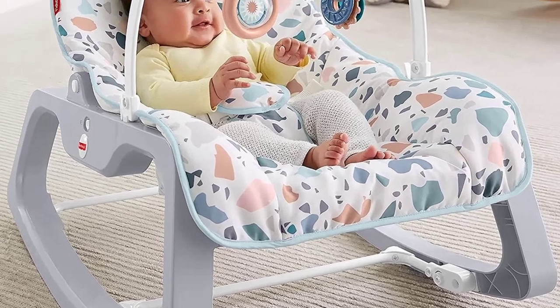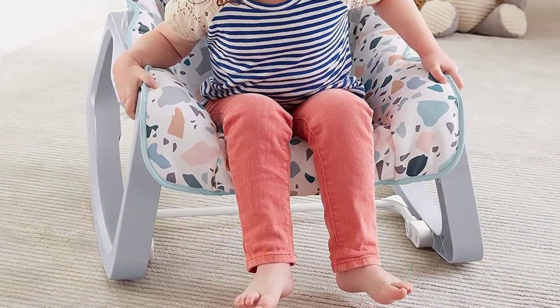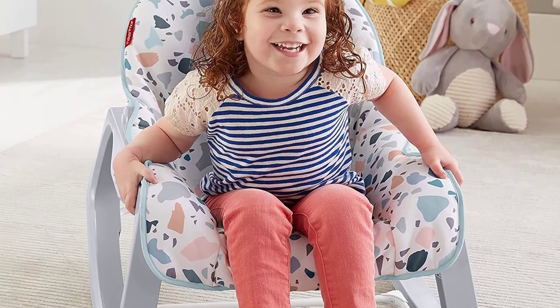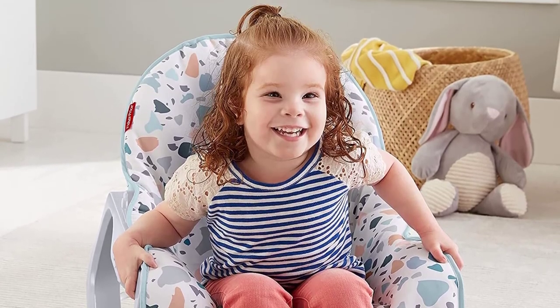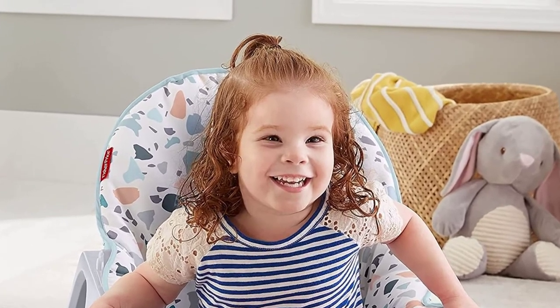This soothing chair has a deep, cozy seat, reclining seat back, calming vibrations, and a machine washable seat pad featuring adorable Sanrio baby characters. Use from birth until child weighs 40 pounds (18 kilograms).